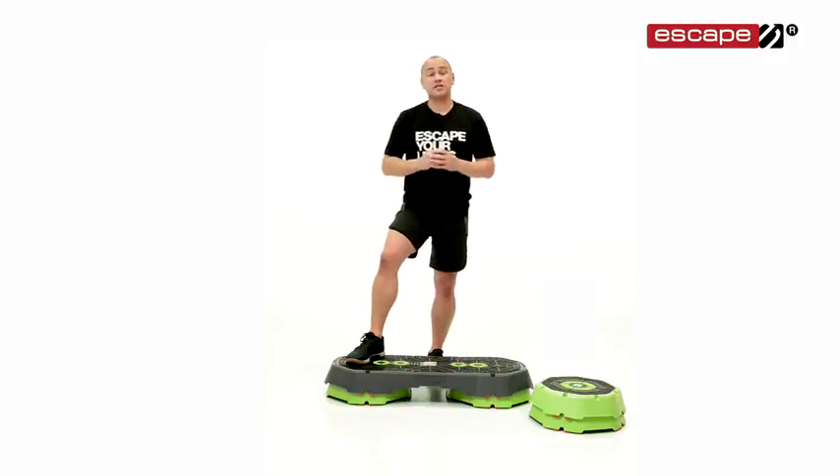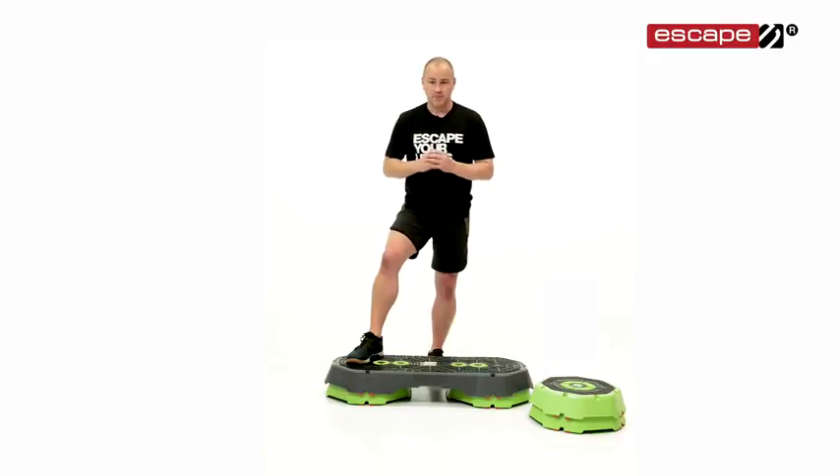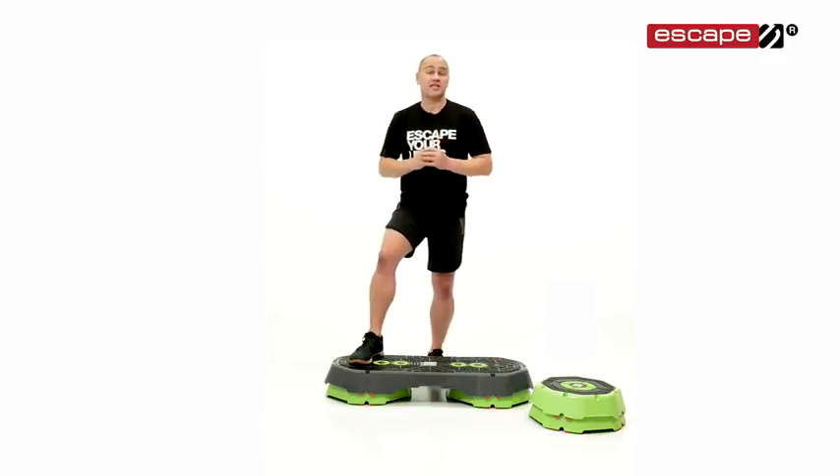Hi, welcome to the Escape Step and Riser user video. We've put this series of videos together to help you get the very most out of your brand new Step and Riser system. There's a lot of innovation and a lot of features which have been crammed into these two fantastic products, so our goal is that we can teach you how to use both of them both safely and effectively.